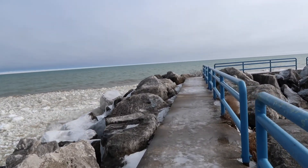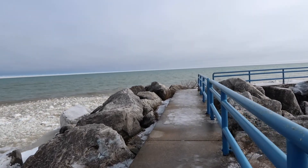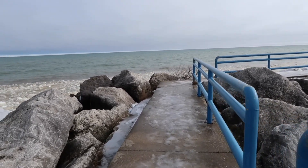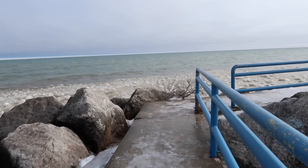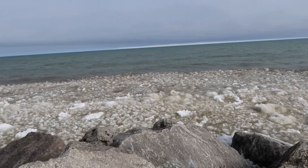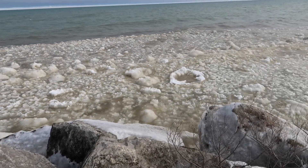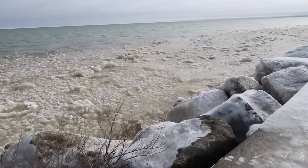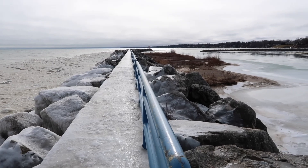See if we can make it out to the end right here. Yeah, I think this will do us right here. But look at the lake — a little angry right here. We're not going to walk any further. You can see it's all ice.